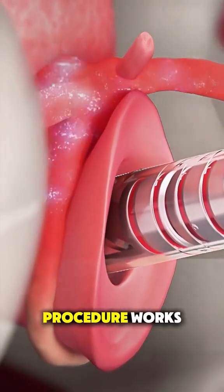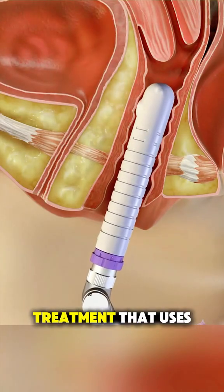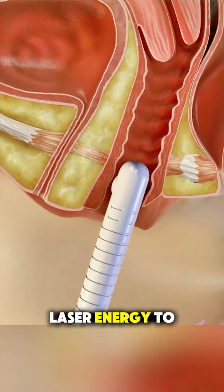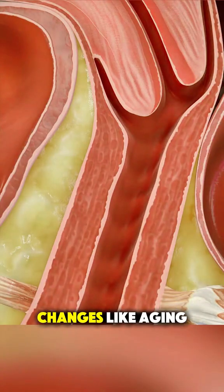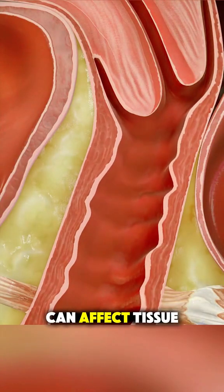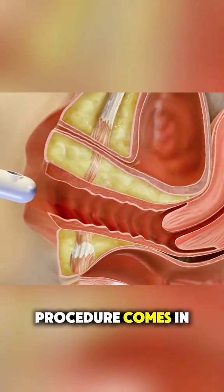Ever wondered how the FemiLift procedure works? FemiLift is a minimally invasive treatment that uses gentle laser energy to support women's intimate health and wellness. Over time, natural changes like aging or childbirth can affect tissue strength and elasticity. That's where this procedure comes in.